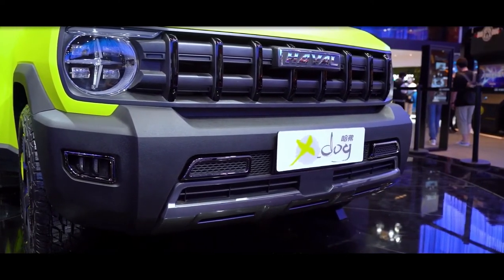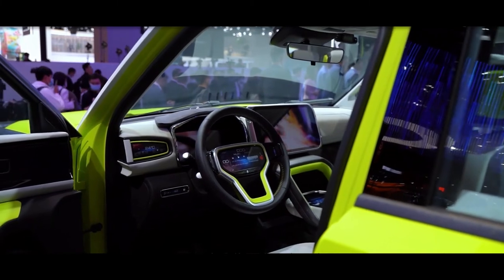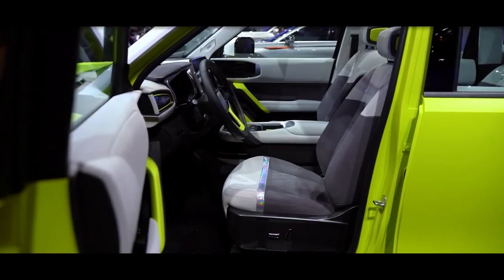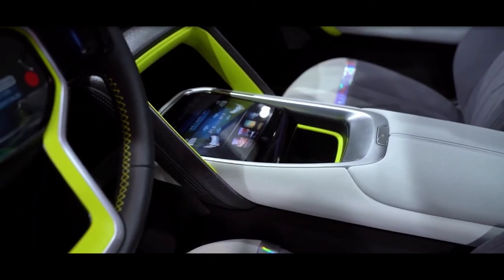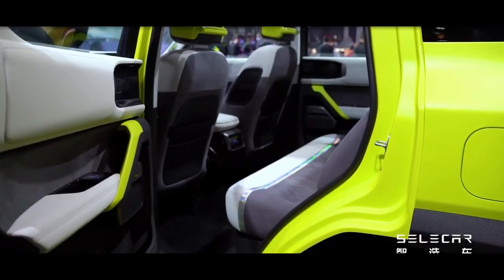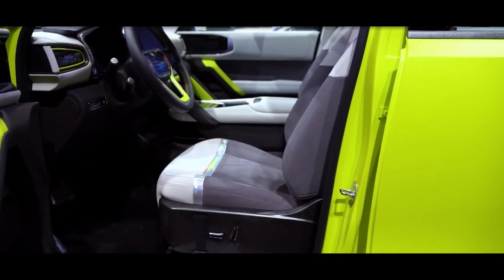The dimensions of the Haval Cool Dog are 4520mm in length, 1875mm in width, and 1745mm in height, with a 2710mm wheelbase and a 1710kg curb weight.